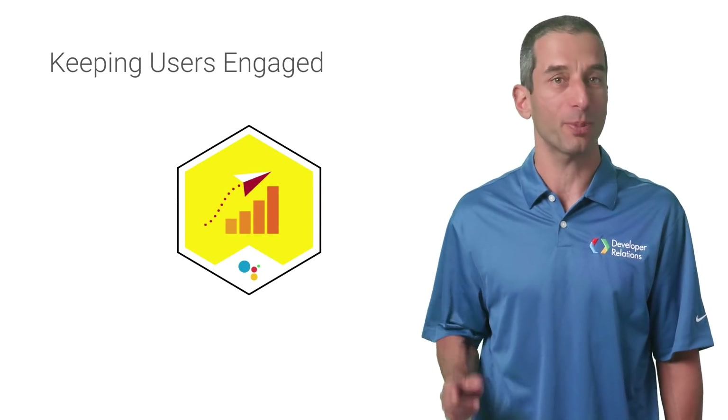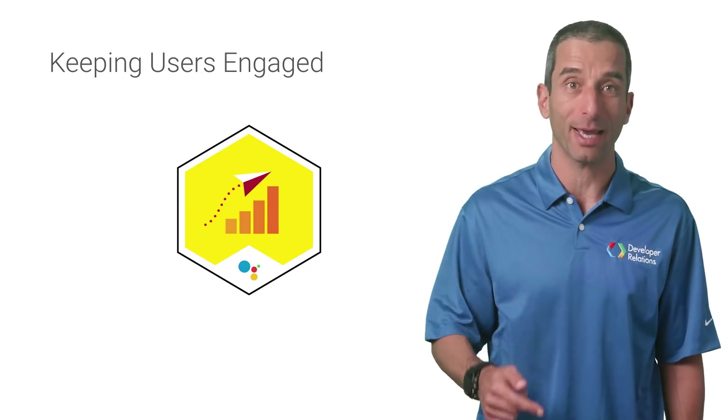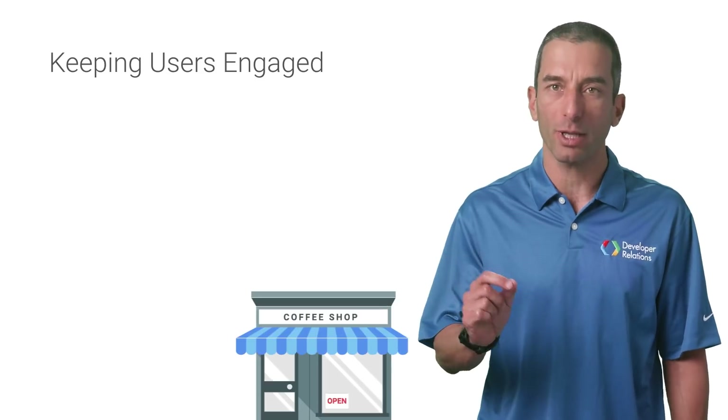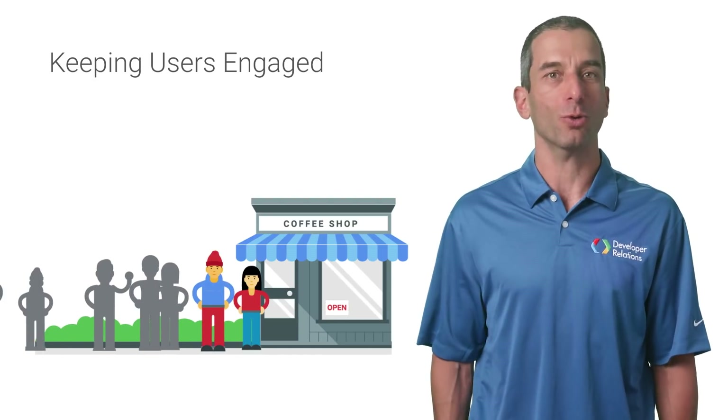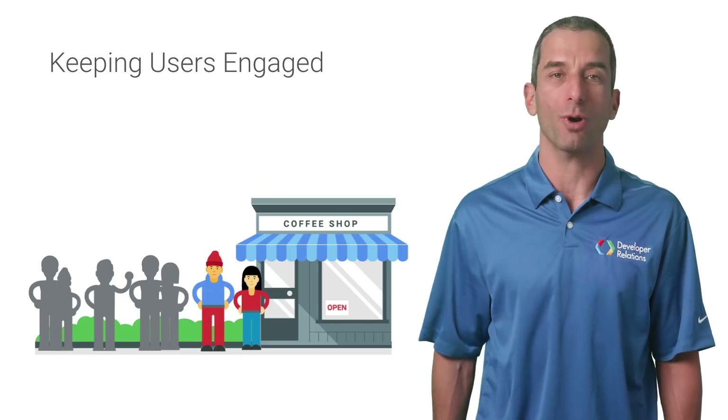Getting users to try your app is great. Getting them to come back again and again is even better. If you build a quality experience that users can't get enough of, we want to contribute to your efforts to improve and grow your app.